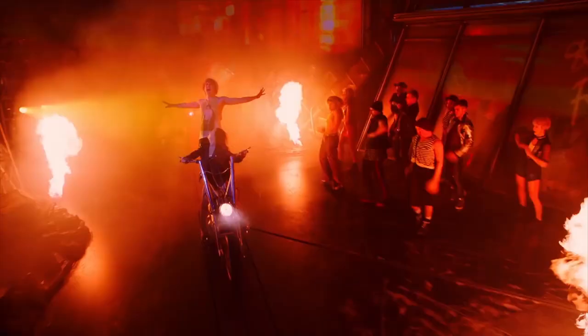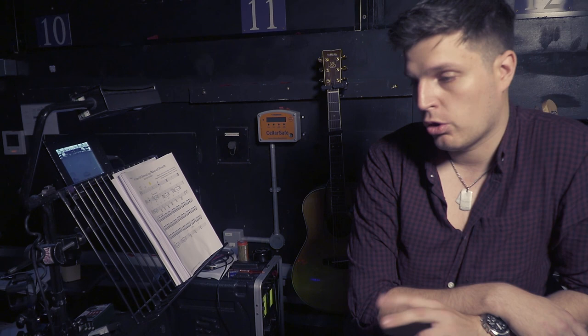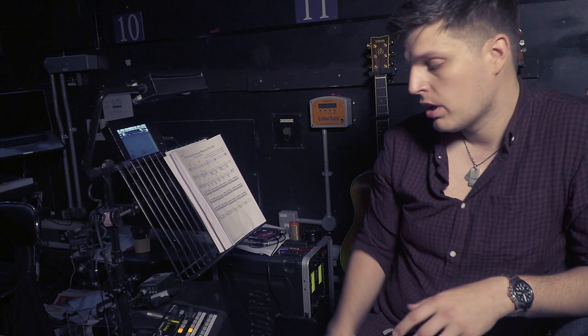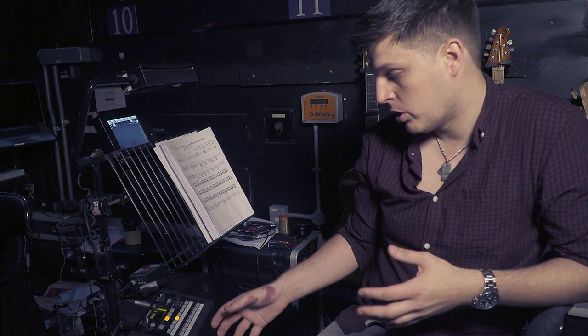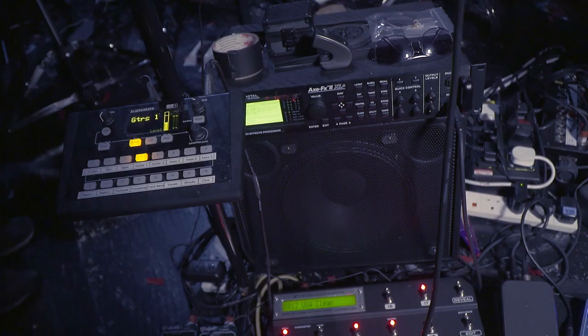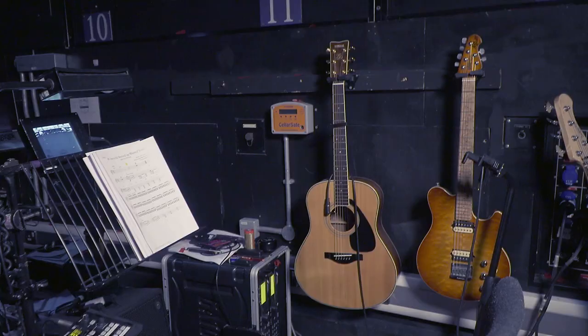We've got two guitarists in the pit here on Bat Out of Hell — two chairs each who play two or three different guitars throughout the show. The great thing about the ME1s is that instead of taking three or four different sidewall buttons for each of the individual guitars, we're able to group their relevant instruments to one control as a group. So basically guitar one chair has a guitar one page which they can access and get to their acoustic setup — the steels and the nylon — and then overall control the level and tone for all of their guitars together.